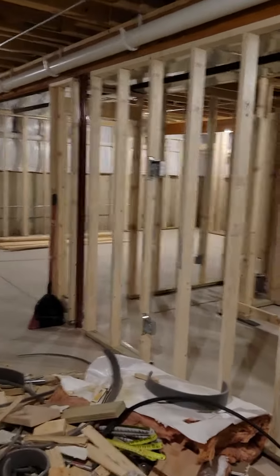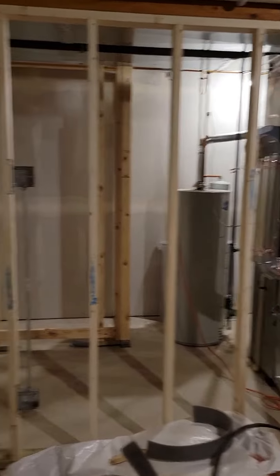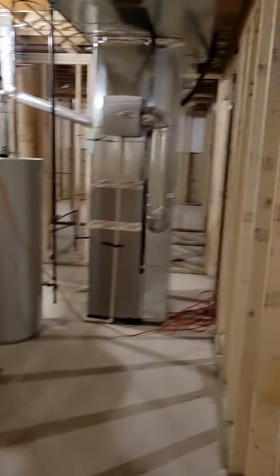This will all be family room. TV will be mounted on the wall here. The beams will be all hidden. Another storage room and closet.